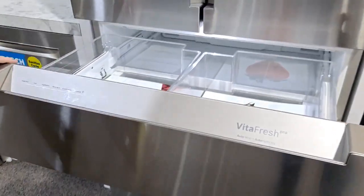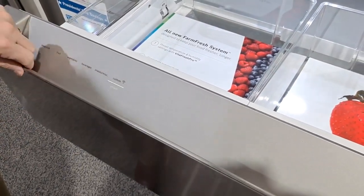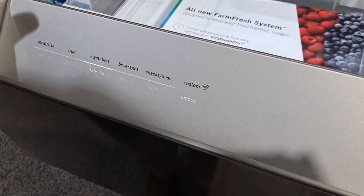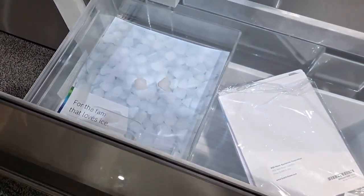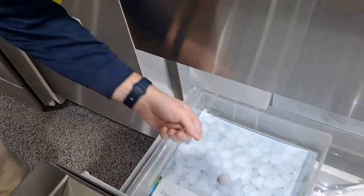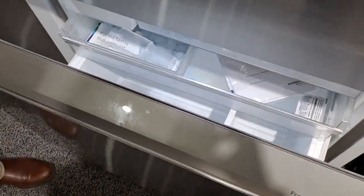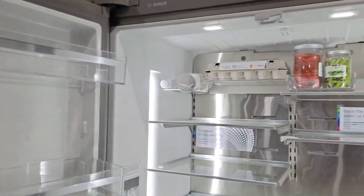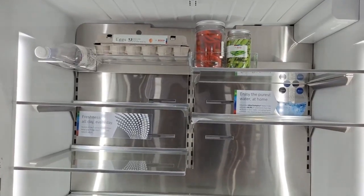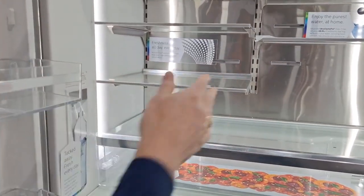The Bosch has a special center drawer similar to the GE Profile's, programmable for meats, fish, fruits, vegetables, beverages, snacks, or miscellaneous — it keeps whatever you put in there at the right temperature to last longer. At the bottom there's an ice maker, and below that is the bottom-mount freezer — America's favorite freezer style on a refrigerator. Opening it up, it looks gorgeous with a stainless steel interior back that really trims things out nicely.